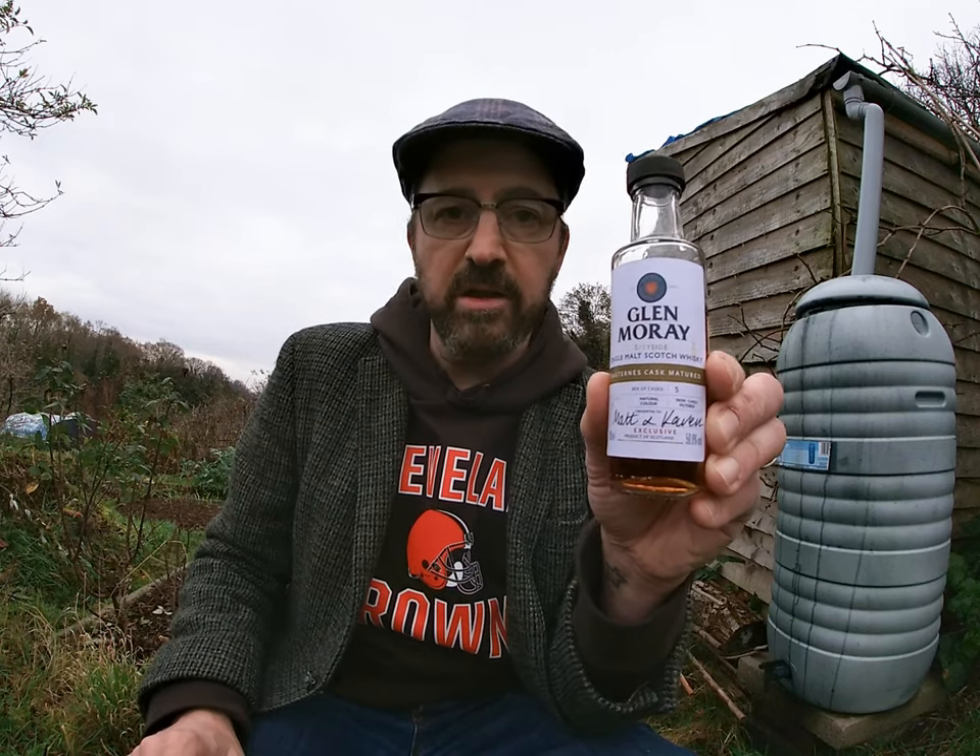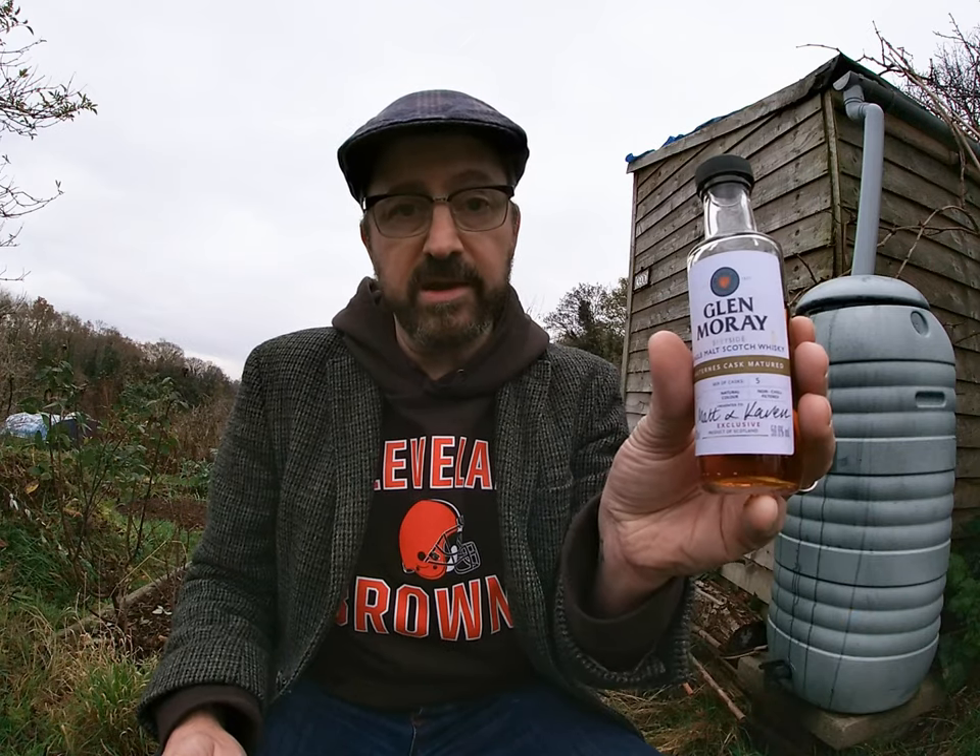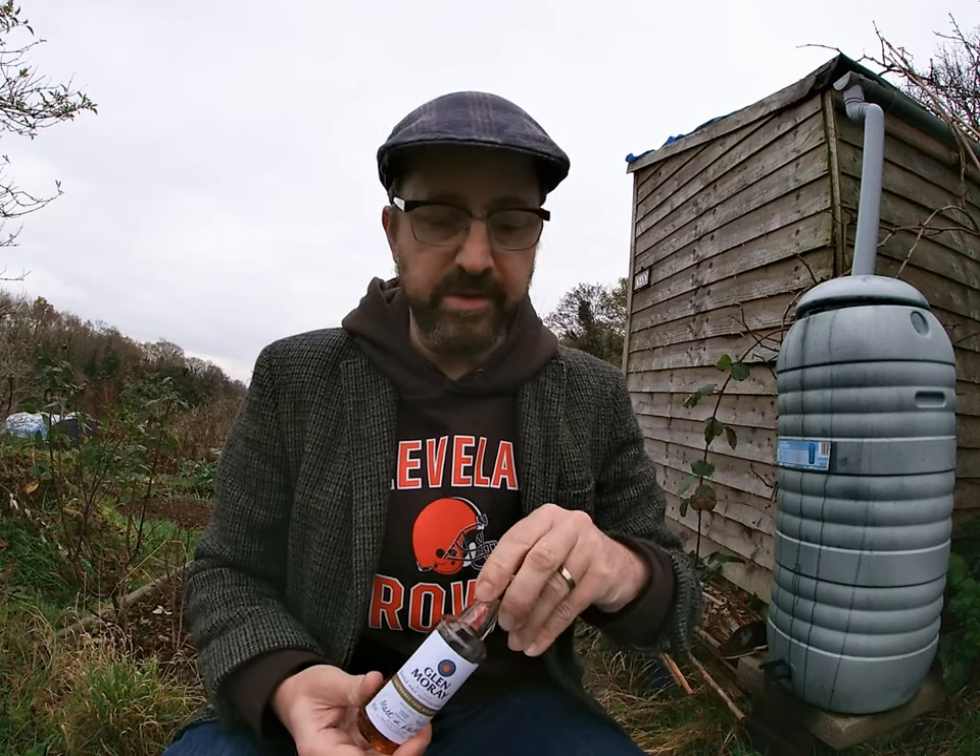So the first one is this Sauternes Cask Matured, which consists of just five Sauternes casks that were filled in August 2006 and have sat there ever since — 14 years. It's bottled at natural cask strength, which is 59.6%. With only five casks, the number of bottles is going to be very limited, so if you like the sound of it, hop on it straight away. It's going to be around £79–80 and it's exclusive to the UK.